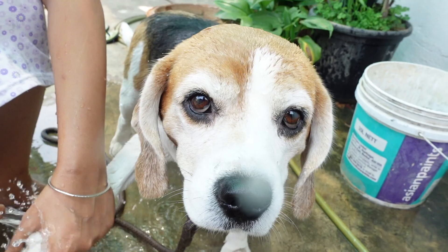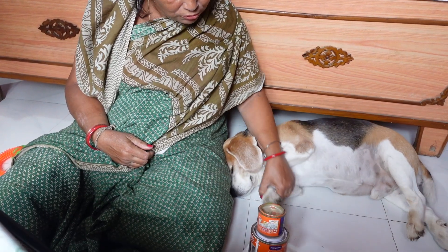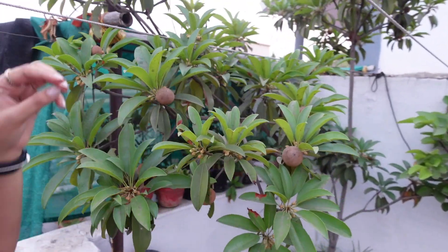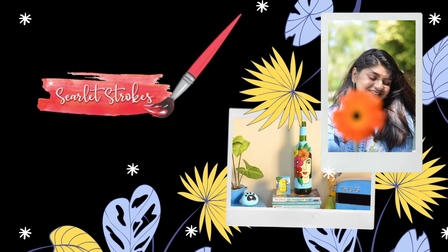Hi everyone, welcome back to my channel and welcome to a new vlog. My orchid is on the farm. How many of these trees are here. You will know from my previous video that I am here. I have come to my parents' place and I am going to live here for a few days.